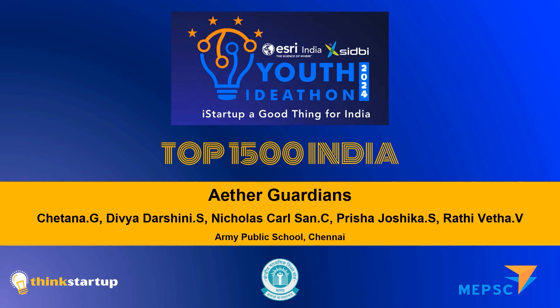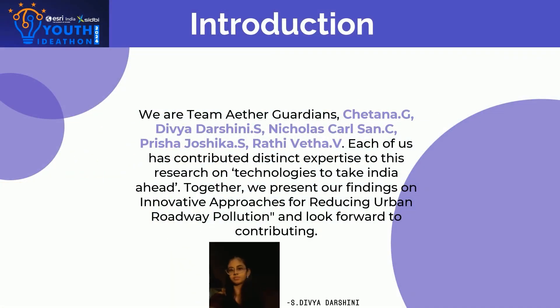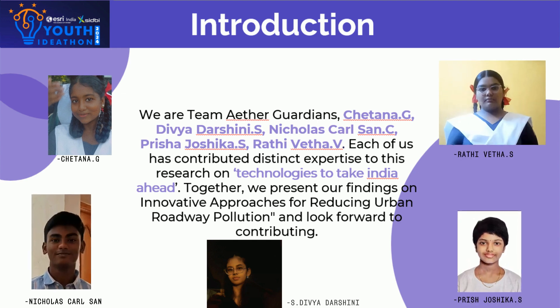We, the students of APS Chennai participating in Youth IdeaTone, have cleared the first stage and proceeded into the second stage. I am Divya Darshney, and my fellow team members are Chetna Ji, Nicholas Carlson, Prisha Jojika, and Rathi Veta — team Aether Guardians.